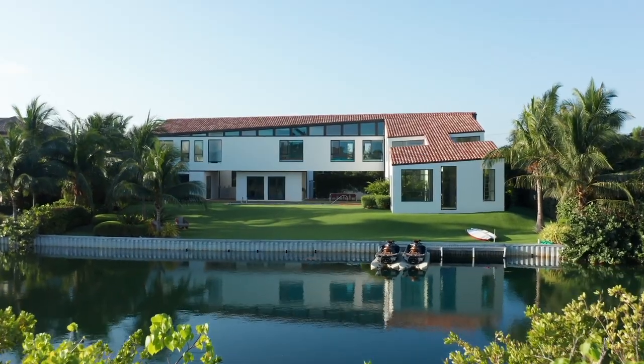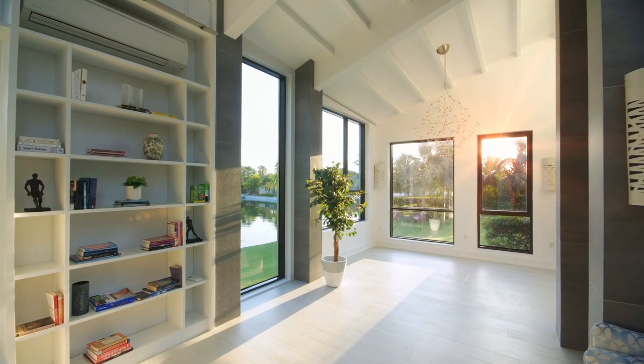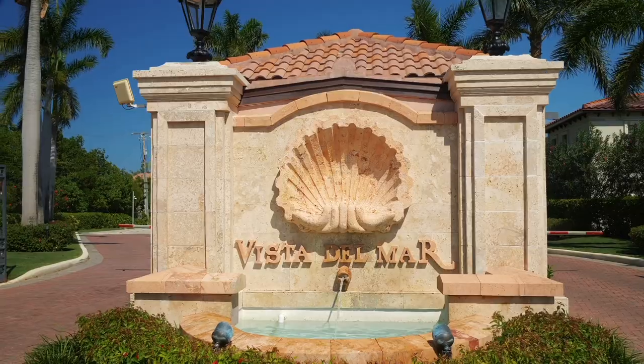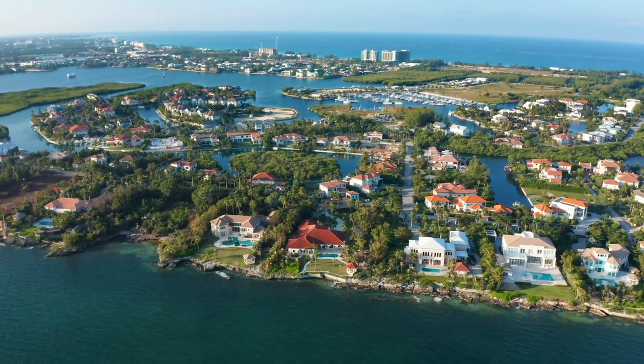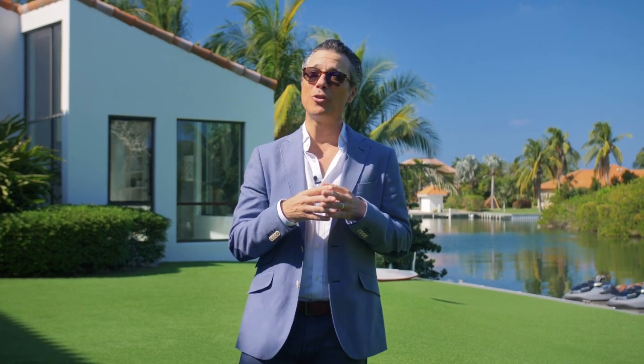A distinguished, custom designed, modern family home, adorned with all of the most beautiful fixtures and fittings throughout. Set against the beautiful sunrises in the exclusive and highly sought after Vista del Mar neighborhood. Ladies and gentlemen, I'm Michael Joseph. Welcome to 53 Bird Island.